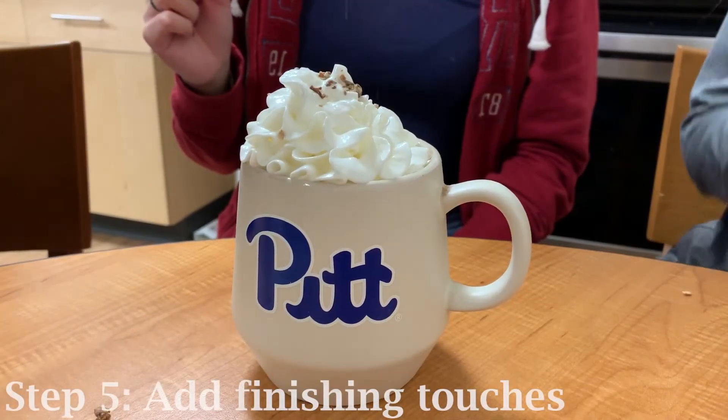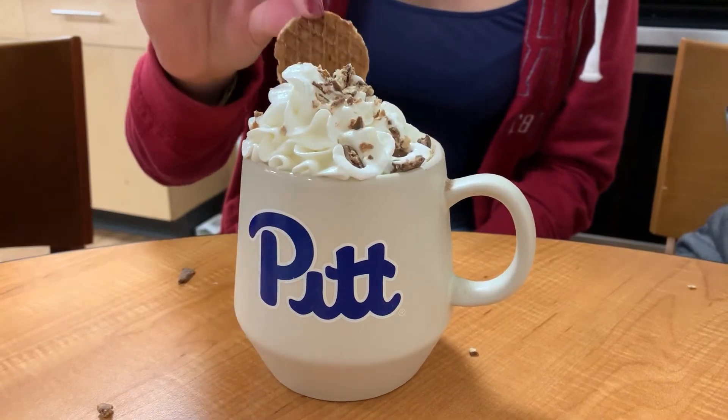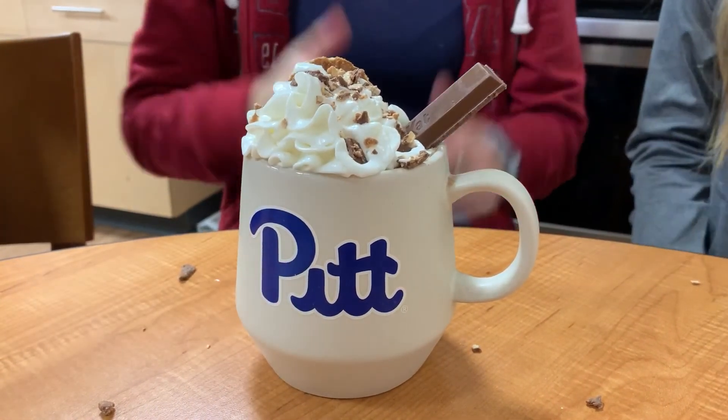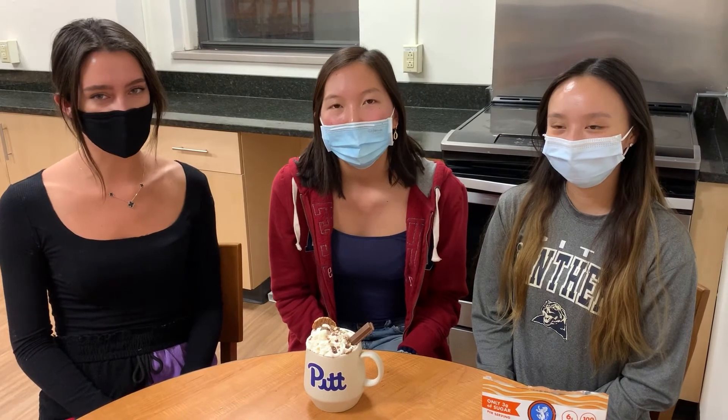Now we're going to add some finishing touches to the whipped cream. Here you can see the Andies Crumbles and a Kit Kat, but the original Polish drink uses the Polish chocolate bar, Prince Polo. Thank you so much for watching this video. Next time you think about consuming alcohol, think about the better alternatives that you can have instead. See you next year!